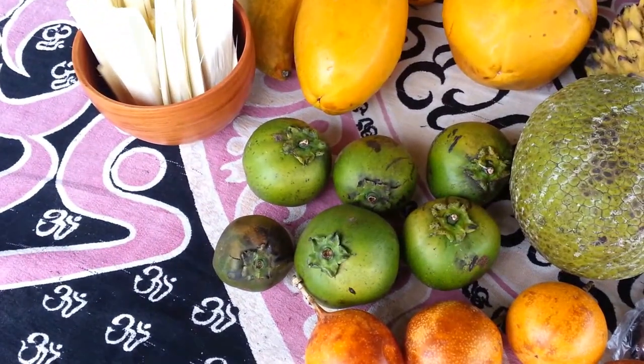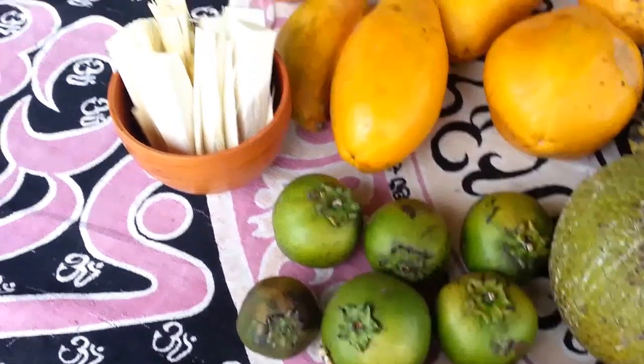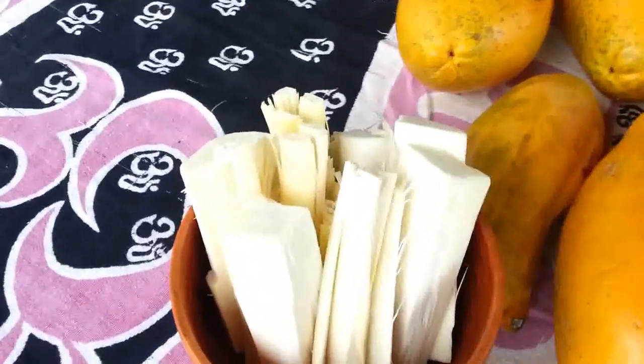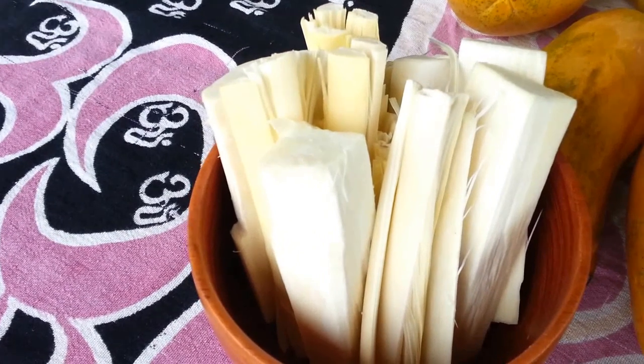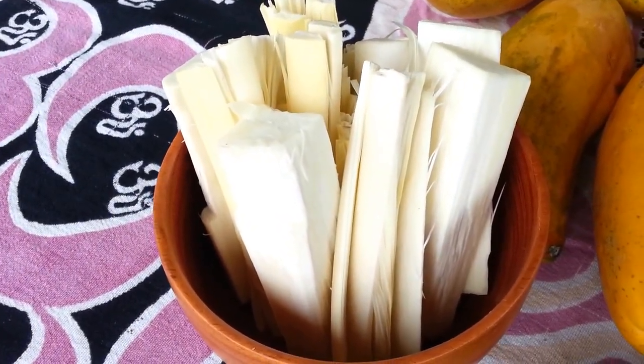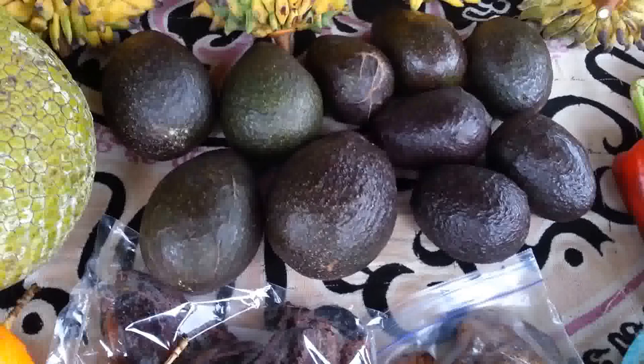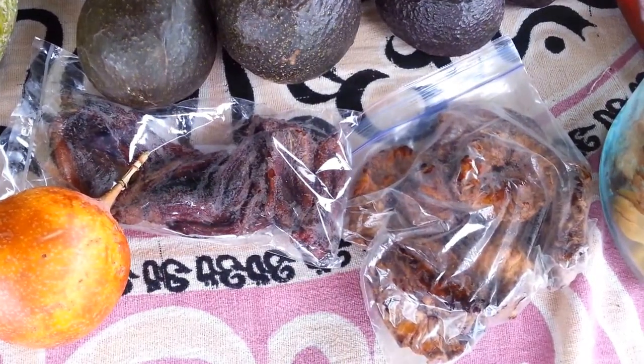I got a breadfruit — fruit of the pan. I got a few black sapotes; I didn't get too many because they're super green and I don't know if they'll even ripen before I leave. I got some heart of palm, which is the core of the pejibaye palm tree — really delicious and tender. I also got a few grenadillas and some guacates.